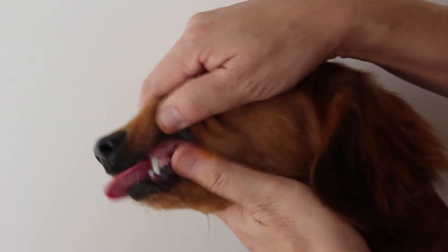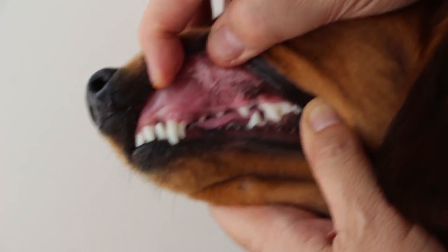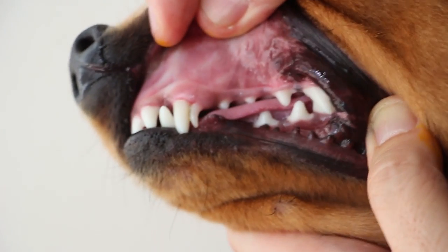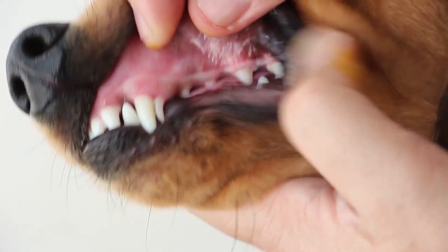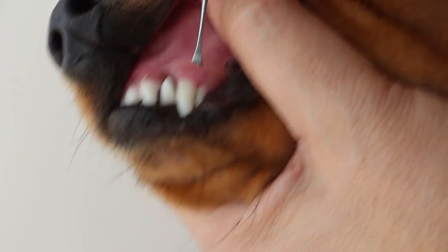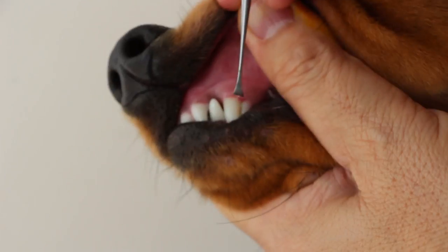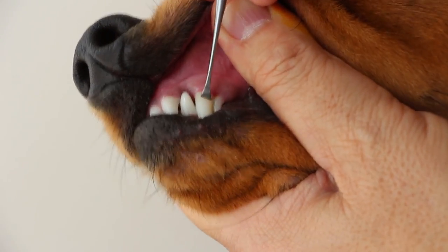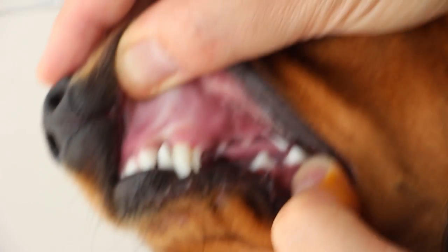This video shows a 10-month-old Dachshund with no periodontal disease. You can see there is no inflammation of the gum. Looking at the canine, there is no inflammation, no periodontal tissue attachment loss — it is quite solid. Overall, there is no plaque and no tartar.